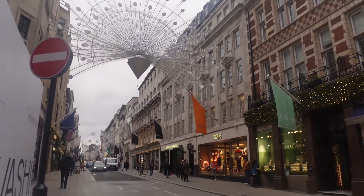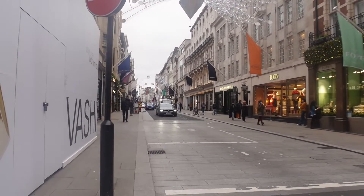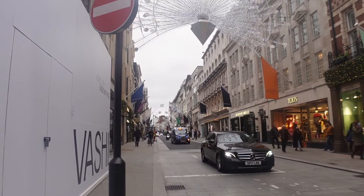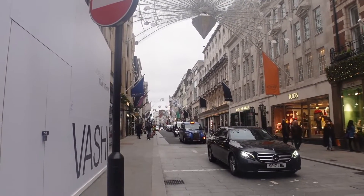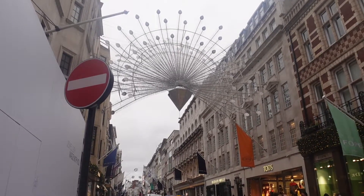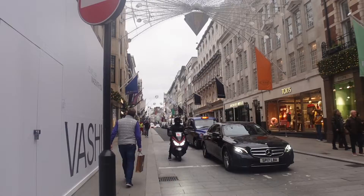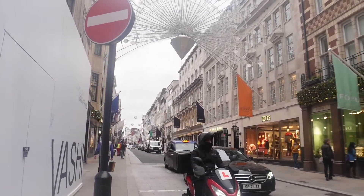The lights on Old Bond Street are really pretty as well. You can see there's lots of fancy shops down here — Prada, Valentino, YSL. It's like that sort of peacock feather design, and then you have loads of individual peacock feathers down the street. I think that's really nice.